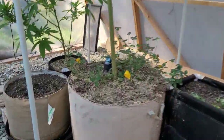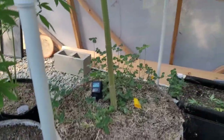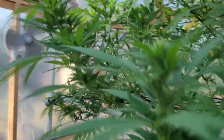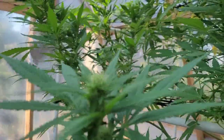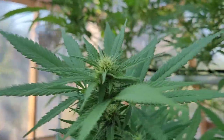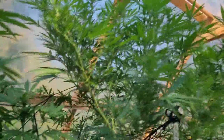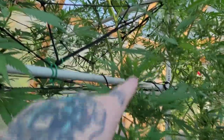Moving on down here, we've got the Double Purple Doja in a little bit more advanced stage of flower — not much more, but probably better than last time you guys saw it. Looking good. We've got quite a bit of height up in here, and I've made an absolute mess with my scrogging. The scrogging is just kind of all over the place; I'm doing the best I can to tie it all down.